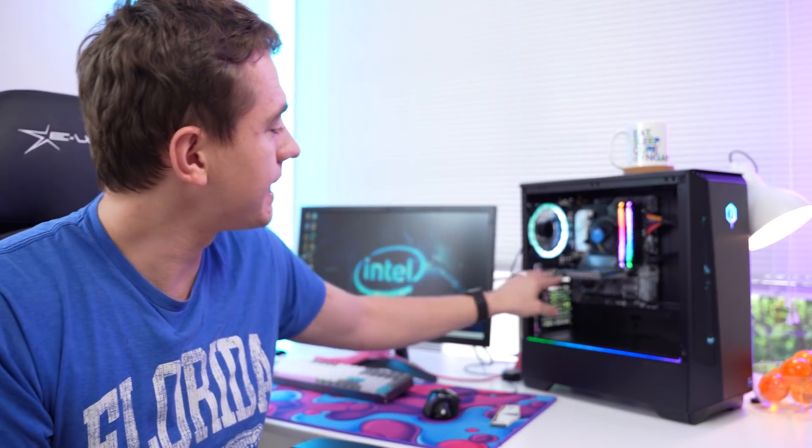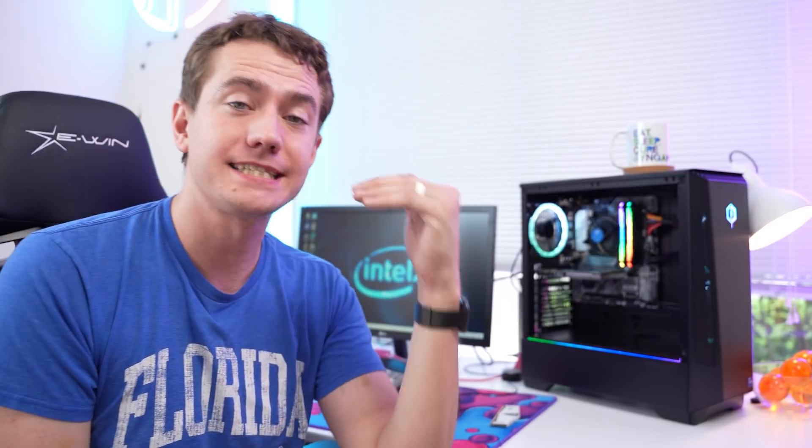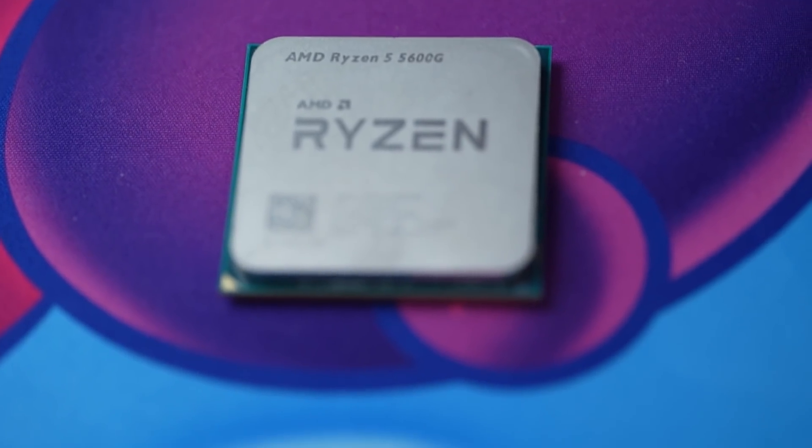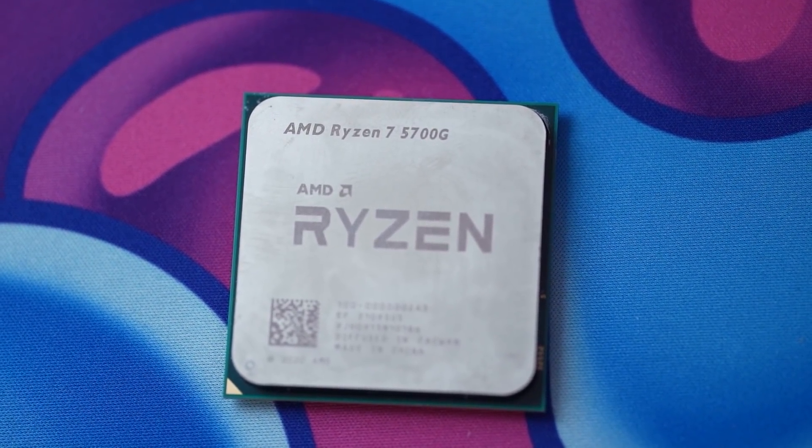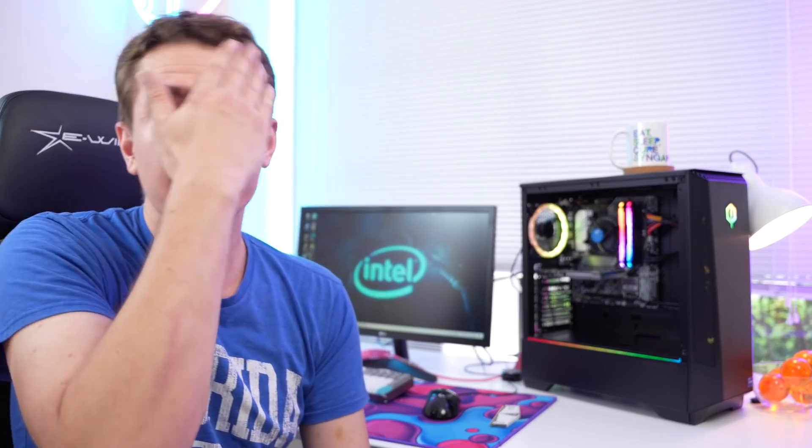Everything I tested on the DG1 was at 720p low so I could compare it with AMD's latest APUs, the 5600G and 5700G, which are releasing in just over a month. And boy howdy, my friends, this was a terrible, terrible time of benchmarking. I'll only read you numbers from games where I was actually able to get a successful benchmark run.